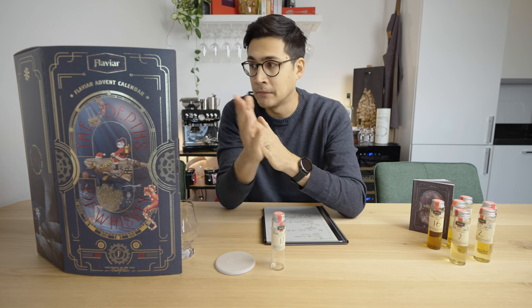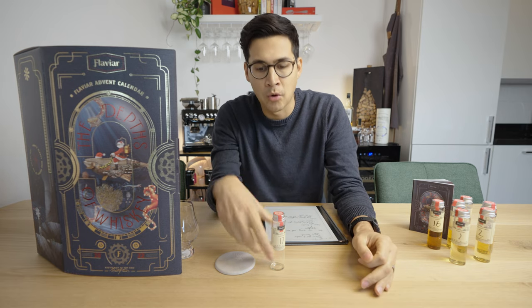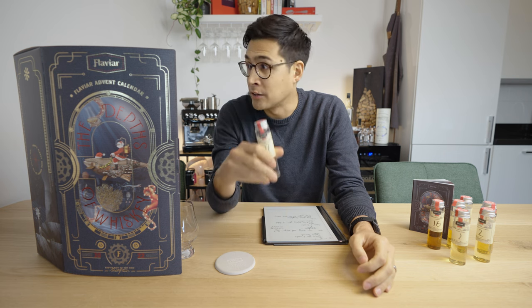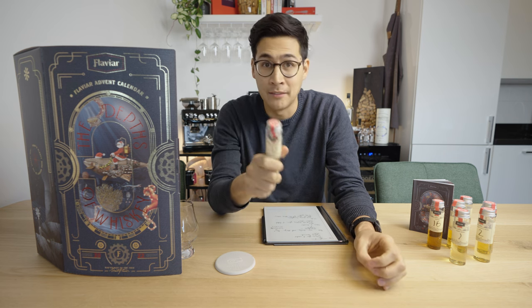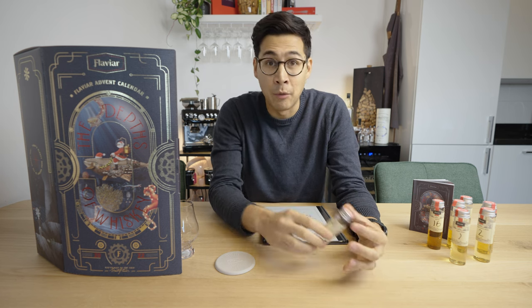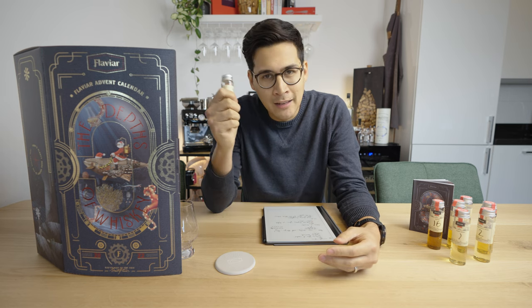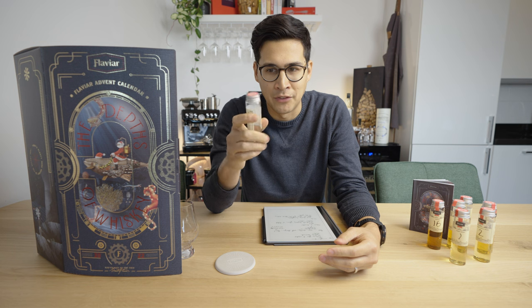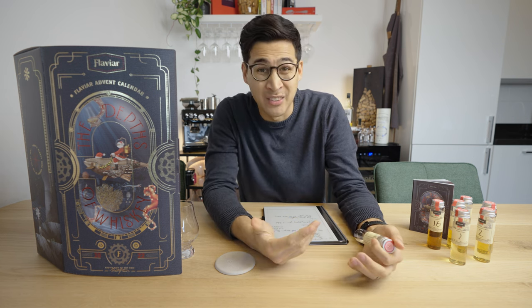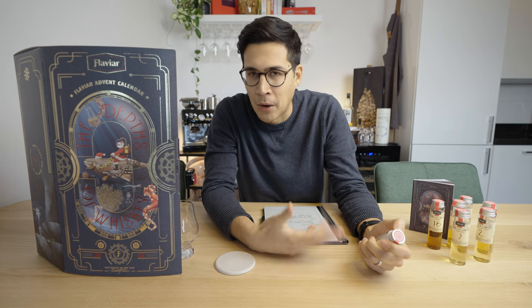One downfall I would say about the vial is the pour. If you don't want to pour out the entire 50 milliliters in one go — for those who take the entire vial every day, no problem, it pours fine. But when you want to stop partway, I did not have a single day where a drop or two wouldn't pour down the side. It's not really a major issue, but it still felt annoying that I couldn't pour it properly.